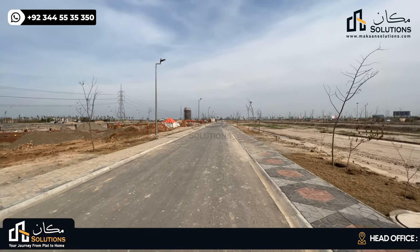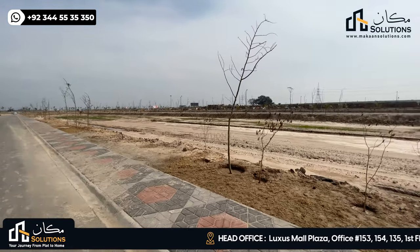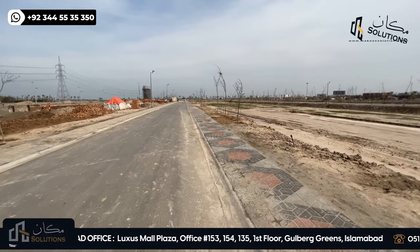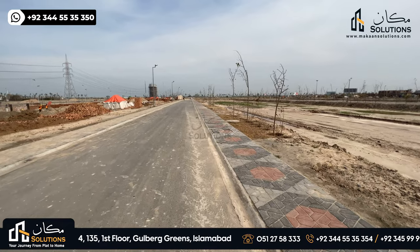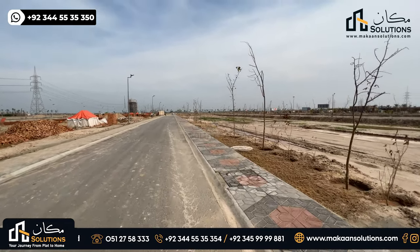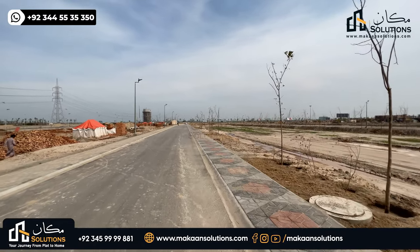Fourth is horticulture, which is a must for residential plots. Some plantation has been done here, but I don't think it will survive as it is. For the time being there is definitely plantation, but as development progresses properly on the ground over time, I will show you that as well.